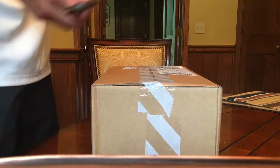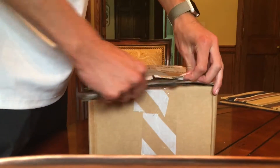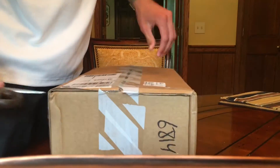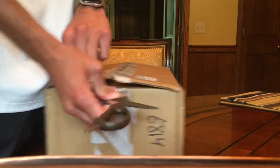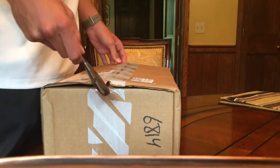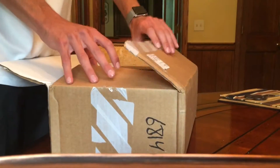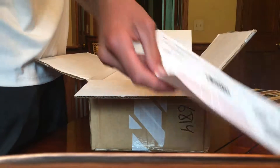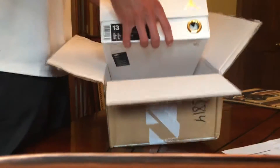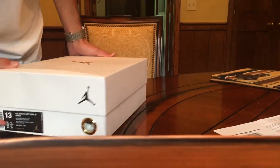Alright guys, it's Fresh Kick Reviews. We got a little unboxing today. These are the Wing Jordan Ones — they were limited to, I think, 19,400 pairs. I got lucky on the sneakers raffle. I actually kind of forgot about it, I just checked my email later that day and it said thank you for your order — definitely not complaining. There's the receipt here.